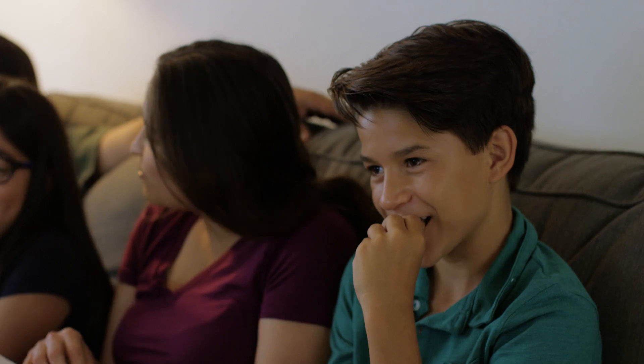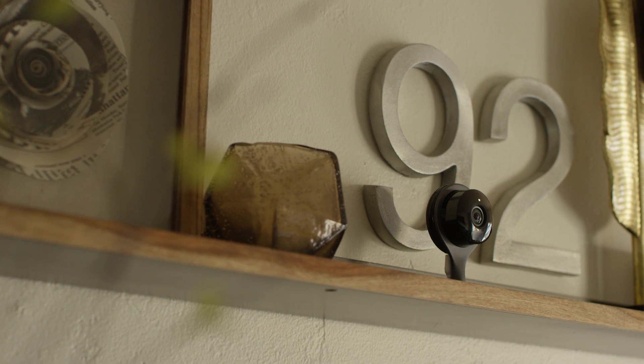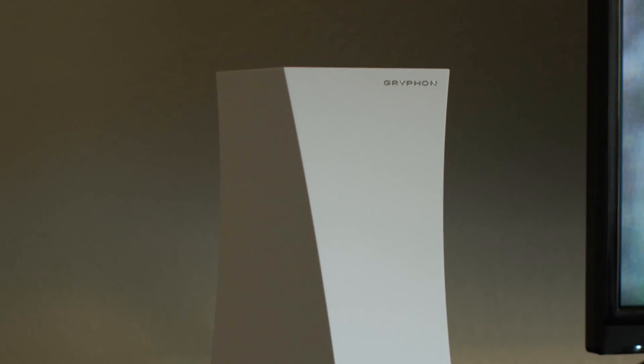While you are spending time with the things that matter, Griffin's keeping all your connected things safe — with 24/7 intelligent intrusion detection and active malware filtering.